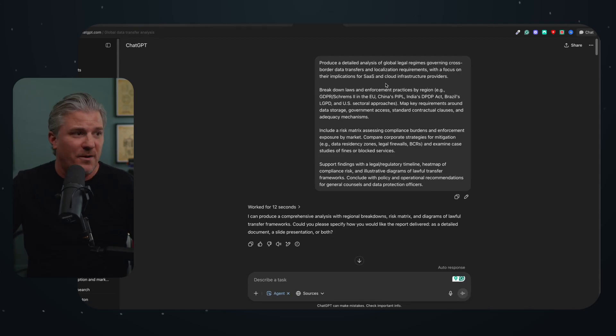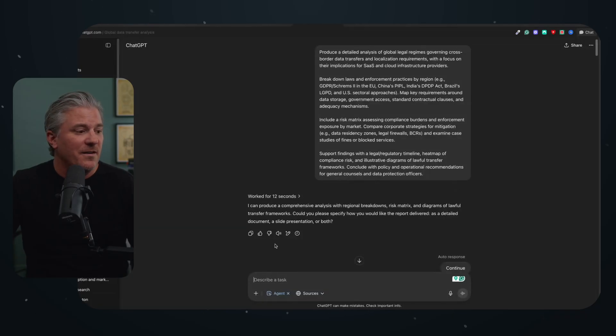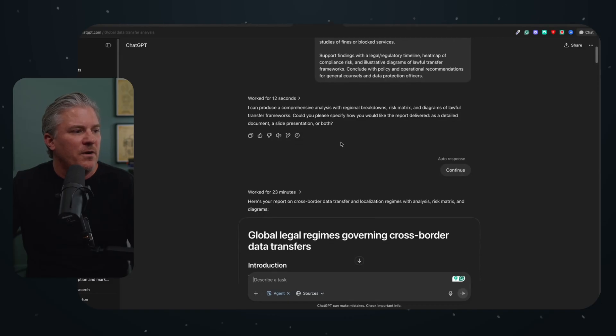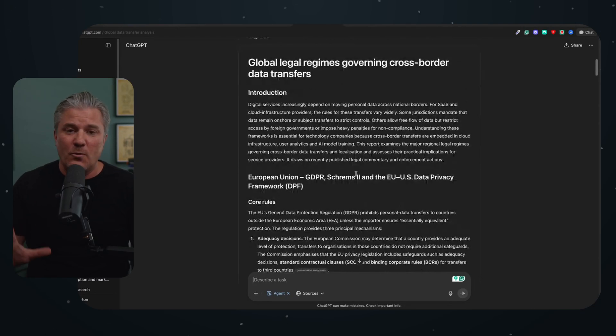I gave it a complex prompt: produce a detailed analysis of global legal regimes governing cross-border data transfers and localization requirements with a focus on their implications for SaaS and cloud infrastructure. I actually picked one that ChatGPT itself suggested it could do a report on. It worked for about 12 seconds figuring out what to do, and then 23 minutes later I had a report. Granted, 23 minutes for a detailed report like this is pretty solid — we live in an era where we expect everything to be instantaneous and it just isn't.